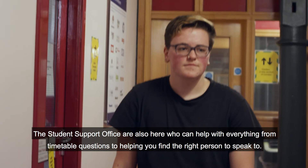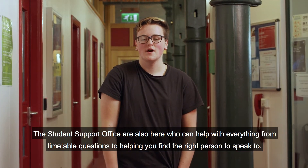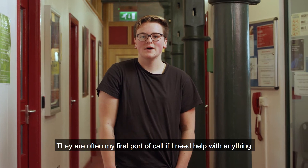The Student Support Office is also here, and they can help with everything from timetable queries to helping you find the right person to speak to. They're often my first port of call if I need help with anything.